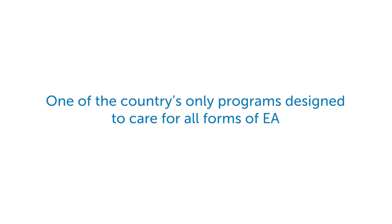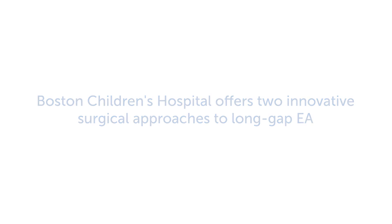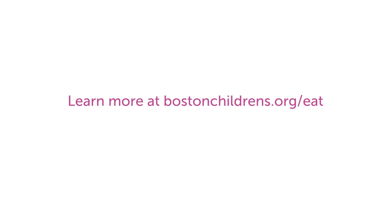The Esophageal and Airway Treatment Center at Boston Children's Hospital is one of the only programs in the country specifically designed to care for children with all forms of EA. We offer two innovative surgical approaches to long gap esophageal atresia: the Foker process and the new minimally invasive version of the Foker process.